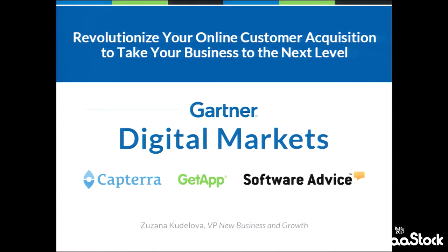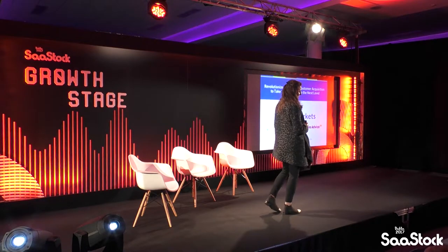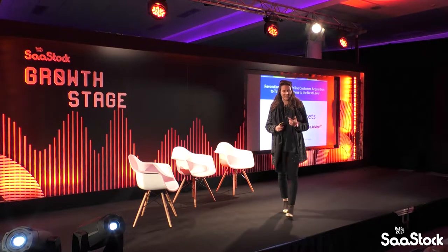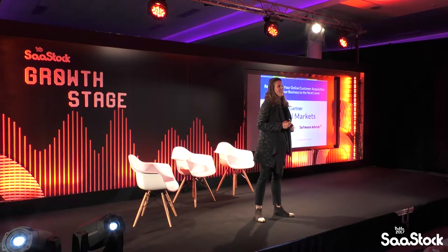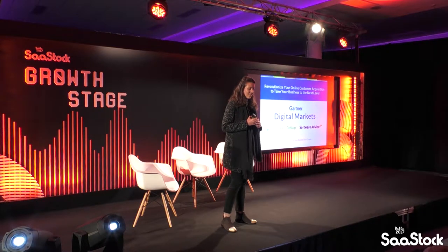Hi everyone. I hope that we don't have any insulin problems after the lunch. My name is Susanna and I spent the last couple of years trying to grow our business at GetApp, which is today a Gartner company together with Captera and Software Advice. We've been all acquired pretty much throughout 2014 and 2016, and we formed a new business unit called Gartner Digital Markets.